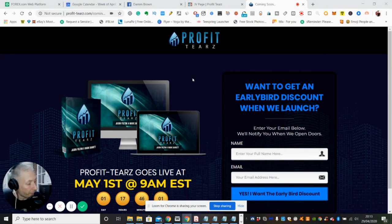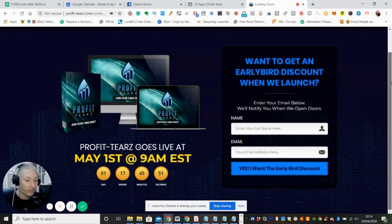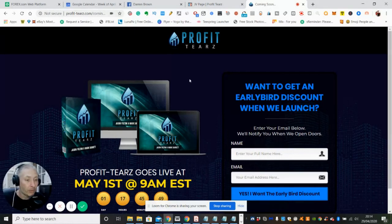It's going live tomorrow — May the 1st, 9 a.m. EST time — and you'll be able to catch it at a very low price. Then it will jump with a dime sale, so you have to be a bit careful of that, guys.